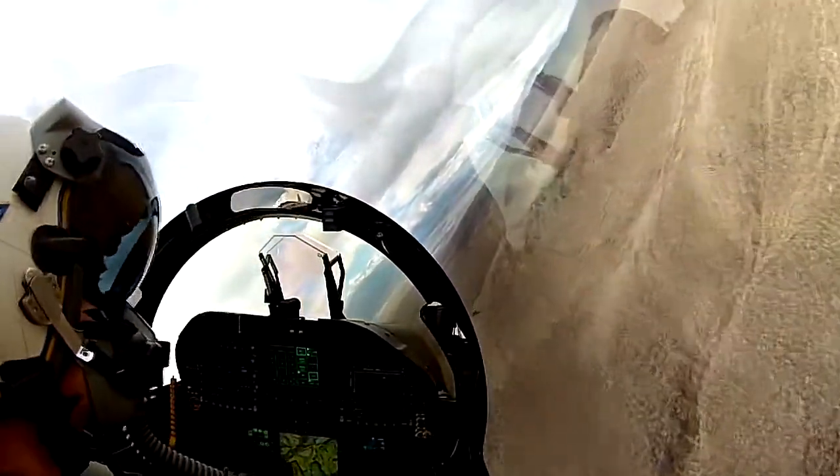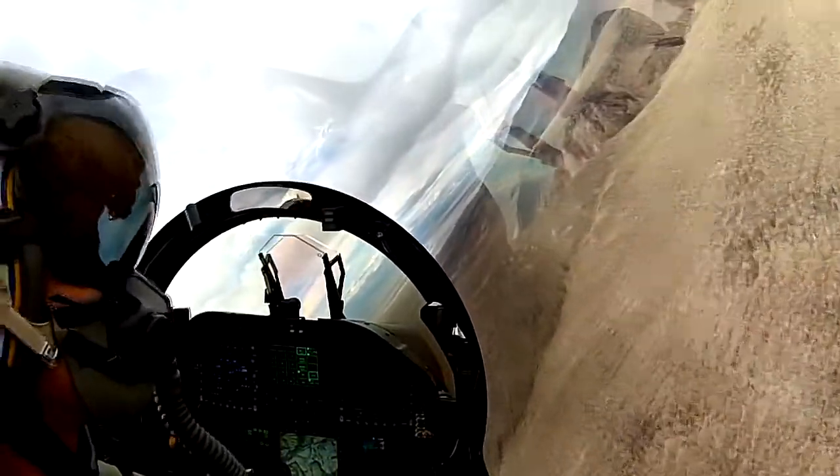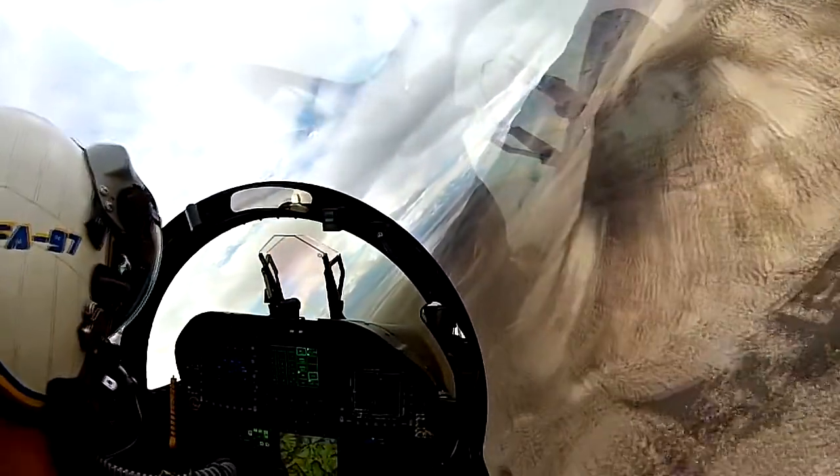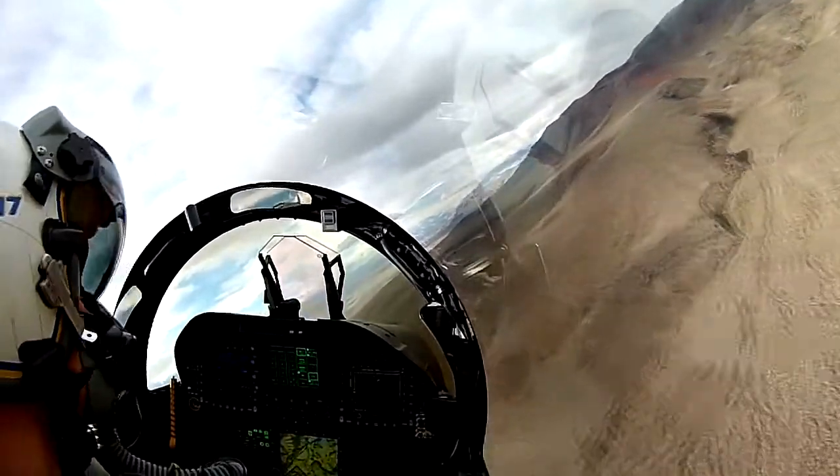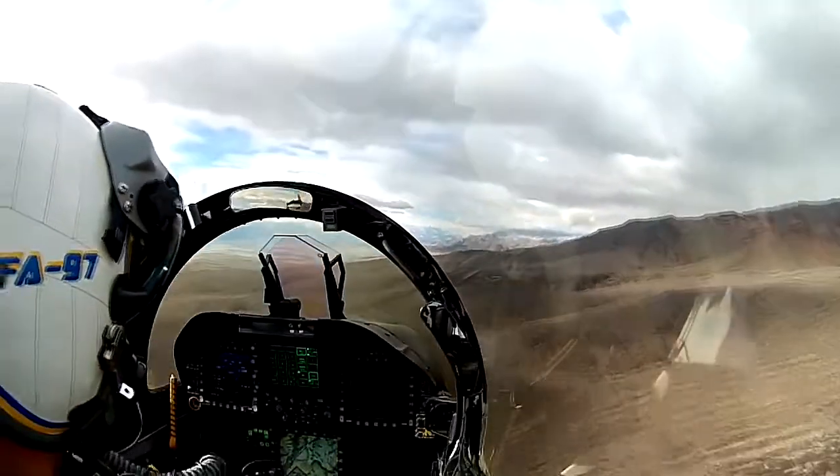While the fix is underway to repair these systems, a far bigger issue has resulted from this episode — the military has lost a lot of trust from its pilots. Some pilots had to make the issue known to the public and nearly go on strike to have the military take the matter seriously.